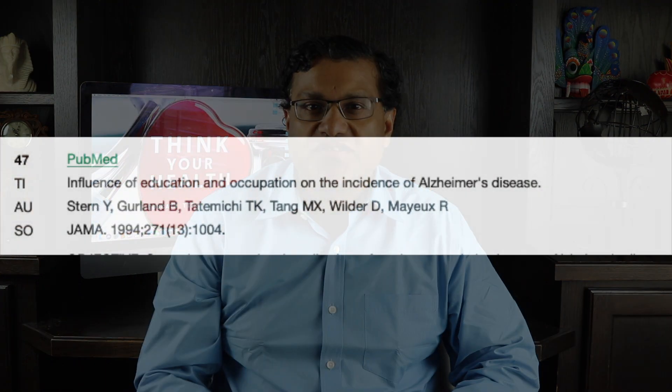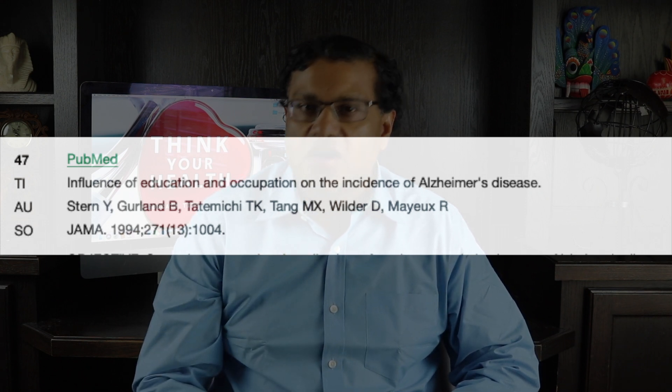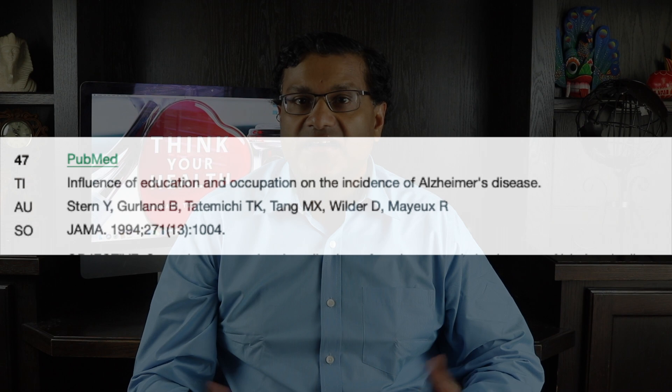The third point is cognitive training. Population studies show that education increases cognitive reserve. The Framingham study found that participants with at least a high school diploma benefited the most from declining dementia rates, compared with participants with less education.